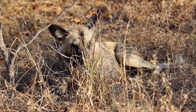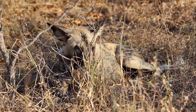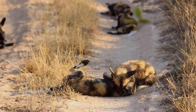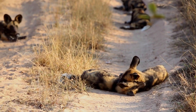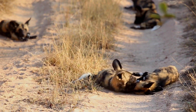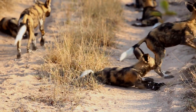Like wolves, the wild dog pack is led by two top dogs: an alpha male and an alpha female. The alpha female is usually the only female dog to breed. The pups arrive in winter and stay in the safety of an underground den. The size of the wild dog litters vary from 2 to 19 pups, 7 to 10 on average.